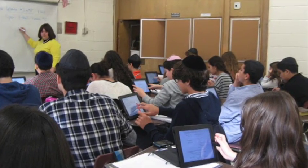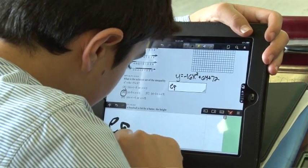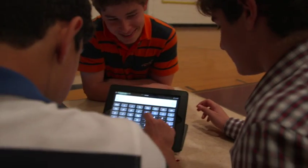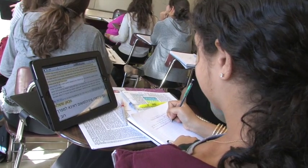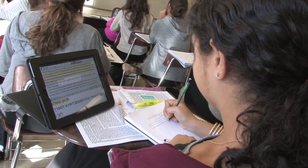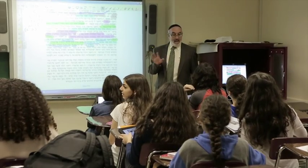Teachers have been trained on how to intertwine their curriculum with technology to enhance their teaching. These groundbreaking steps in changing education have paved the road to real differentiated instruction. The iPads have provided a boost in student achievement through a system of blended learning in which students learn at their own pace and where teachers can monitor individual progress.